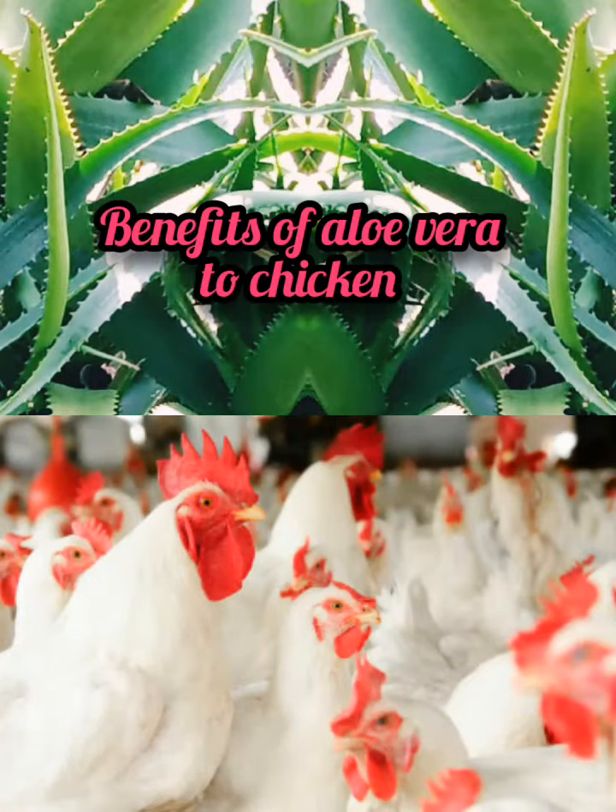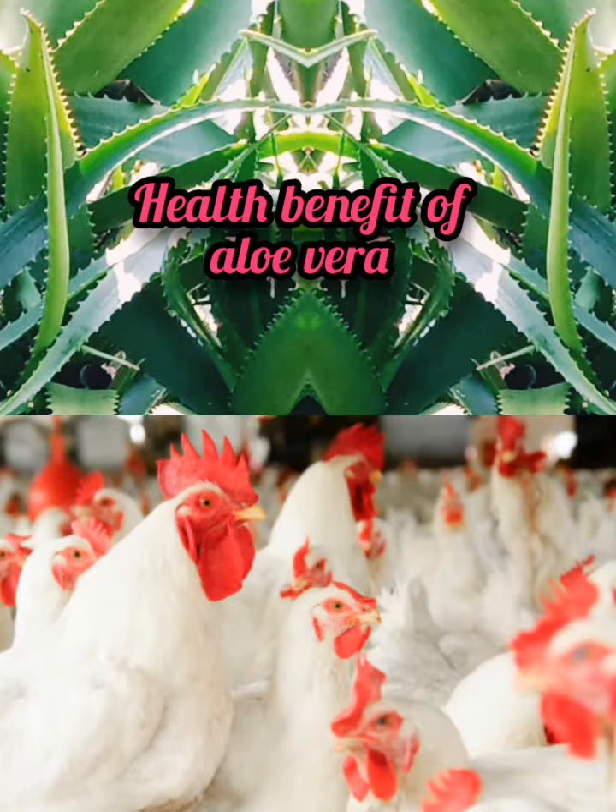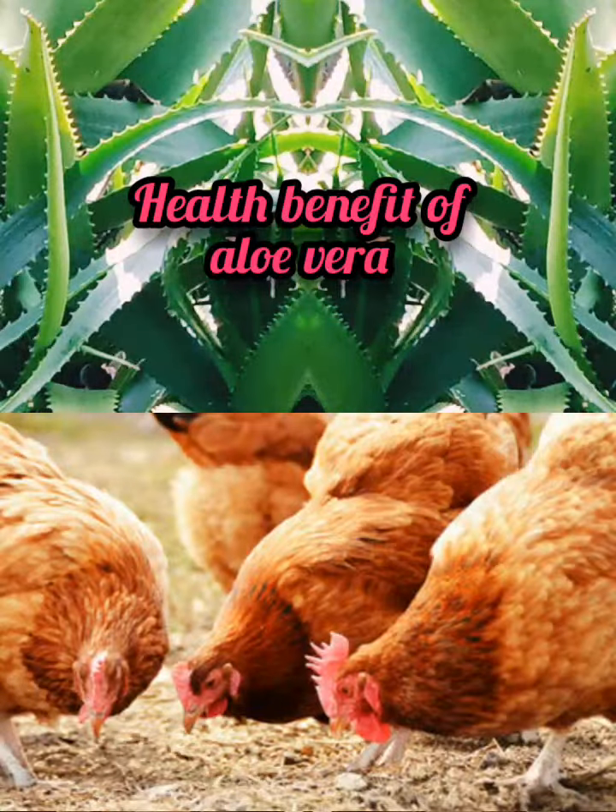Welcome to Walt's Agriculture. Aloe vera is one plant every poultry farmer must have in the garden. This herb is rich in vitamins, minerals and enzymes that promote overall good health in chickens. In this video presentation, I will show you the health benefits of this herb to your chickens.